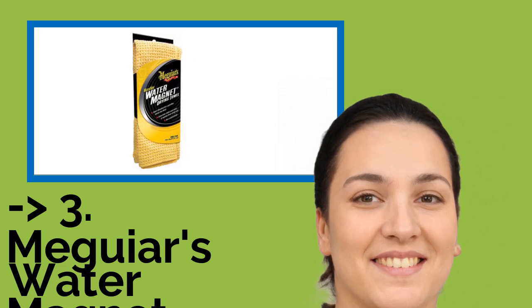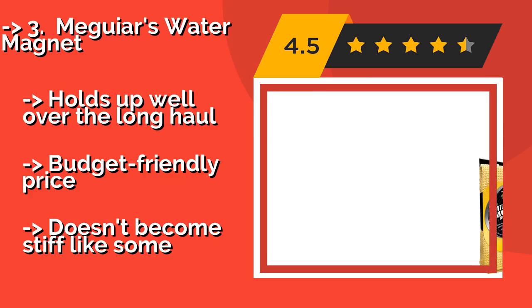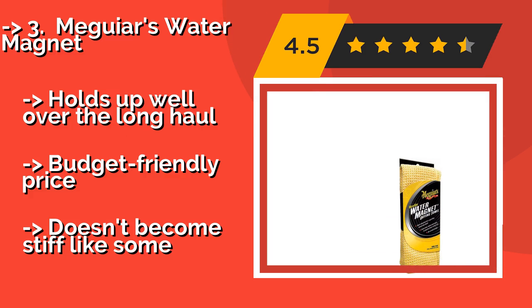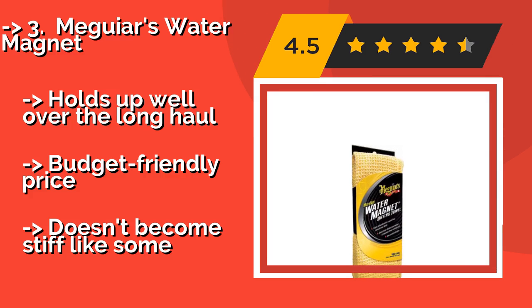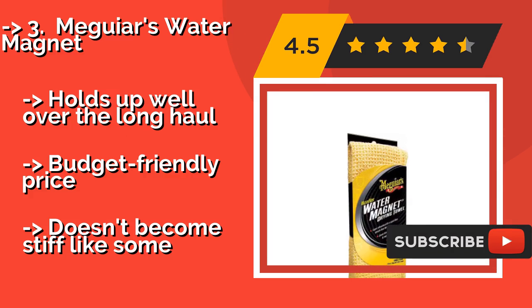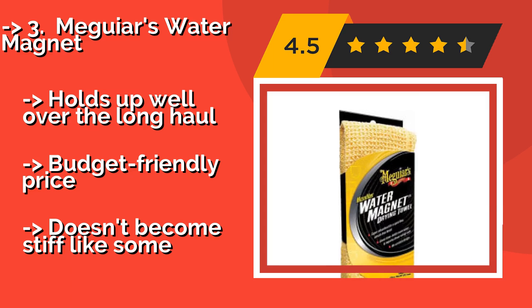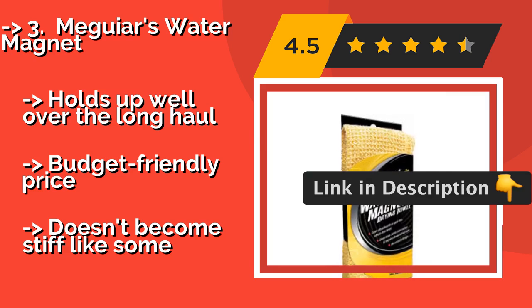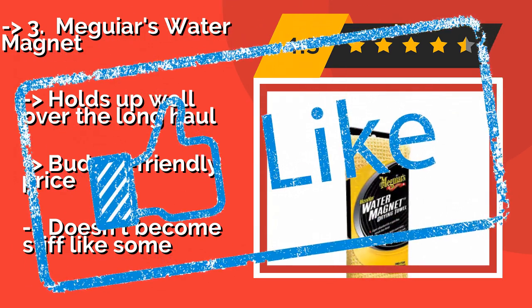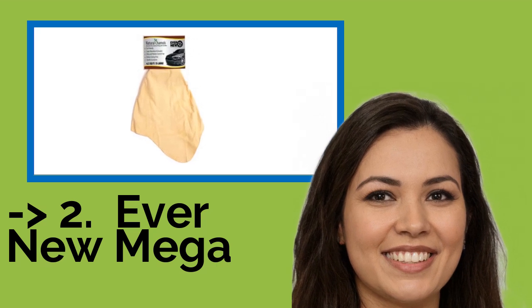If it's auto drying that you're interested in, then you might consider Meguiar's Water Magnet, around $8. Although it has a waffle weave texture rather than the more traditional smooth surface, many detailing experts believe this reduces the chance of scratching. Holds up well over the long haul. Budget-friendly price, and doesn't become stiff like some.